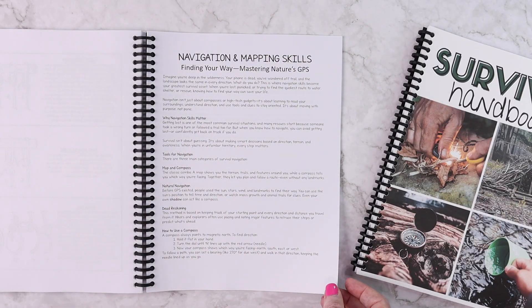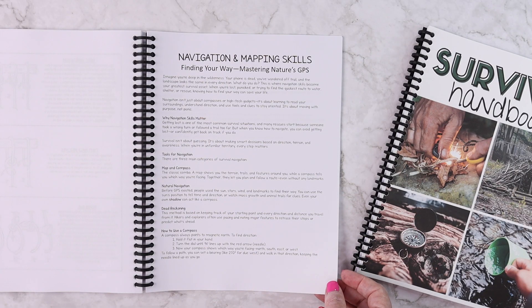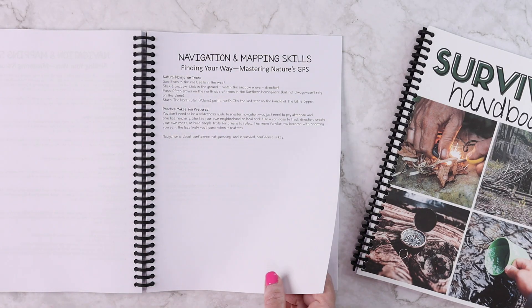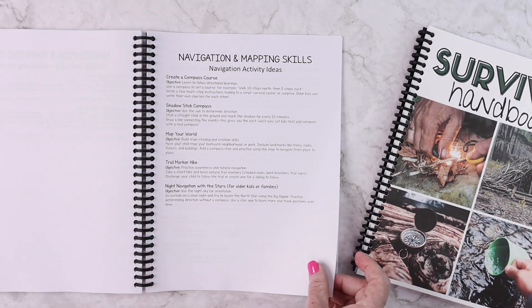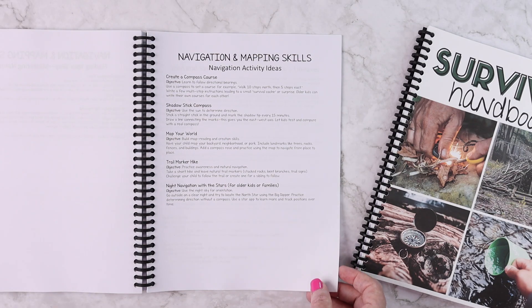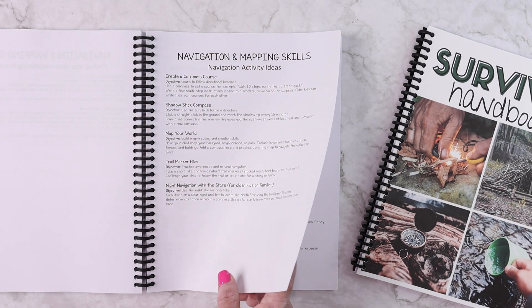There are actual activities and ideas for hands-on knot tying practice, as well as a knot tying guide. On day two you'll be doing navigation and mapping skills — finding your way and mastering nature's GPS. Topics include why navigation skills matter, tools for navigation, how to use a compass, using nature tricks for navigation, and how practice makes you prepared. Navigation activity ideas include creating a compass course, doing a shadow stick compass, mapping your world, going on a hike using trail markers, and navigation with the stars.